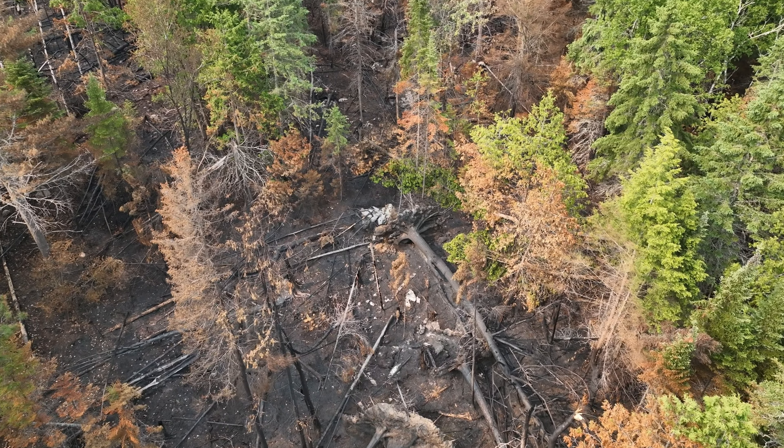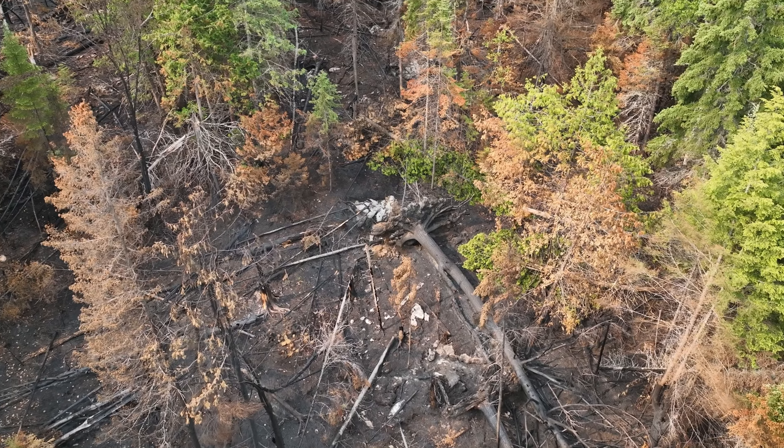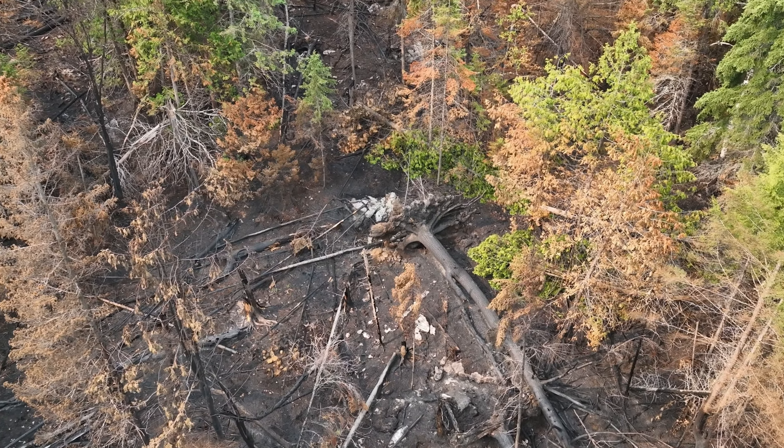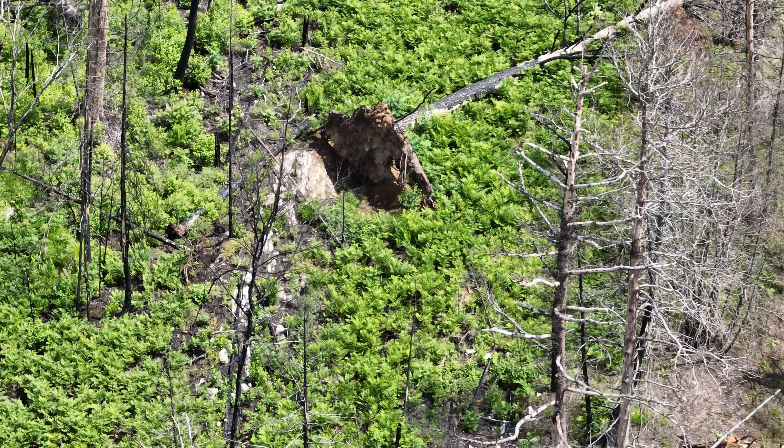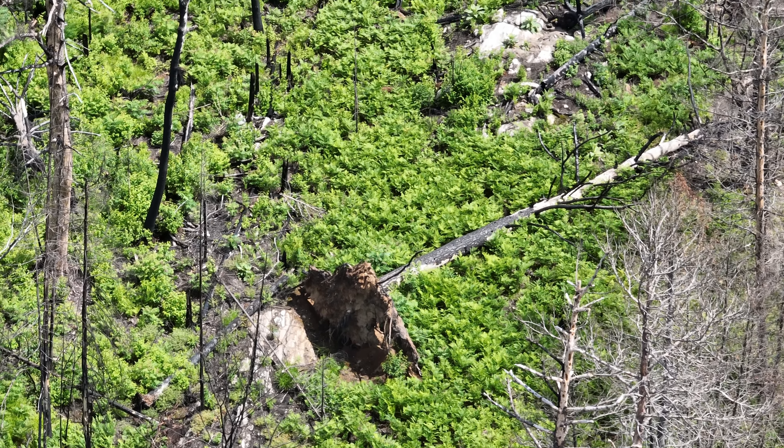Most of the needles from the evergreens have fallen to the ground and the dead tree becomes brittle. Gusts of wind and thunderstorms will easily drop these trees, and as soon as they hit the ground they quickly rot.